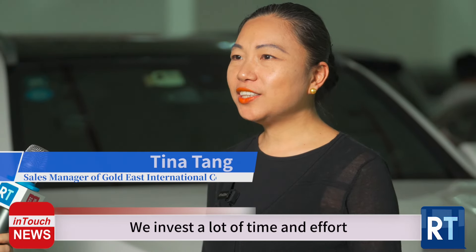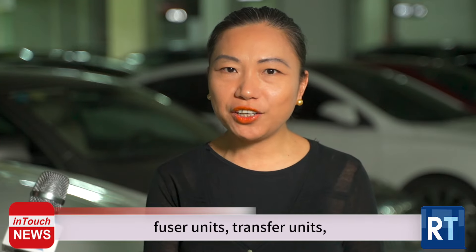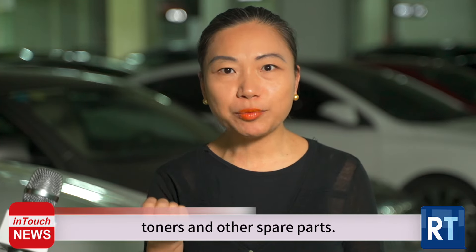We invest a lot of time and effort to solve their problems. We develop products and solutions including drum units, fuser units, transfer units, toners and other spare parts.